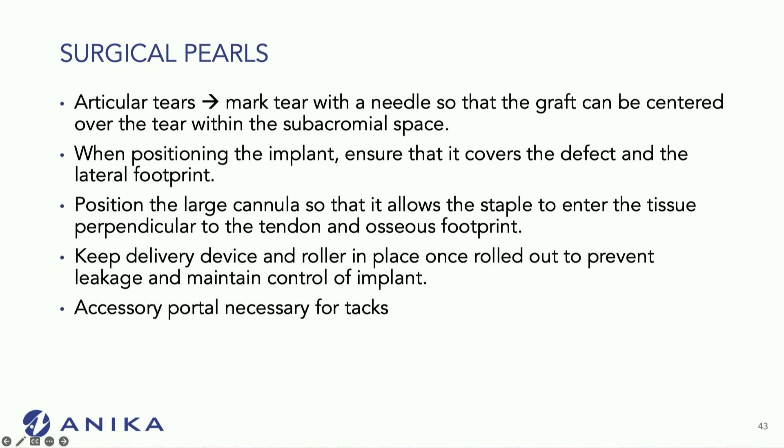I also keep the roller in place. The delivery device comes with a roller that can stay in position and close off the cannula, so it's actually easier if you leave it in position before taking it out. Otherwise you get some backflow of water through the cannula.